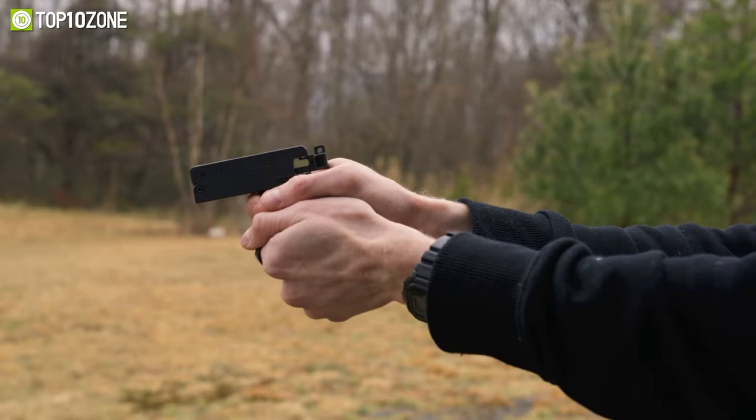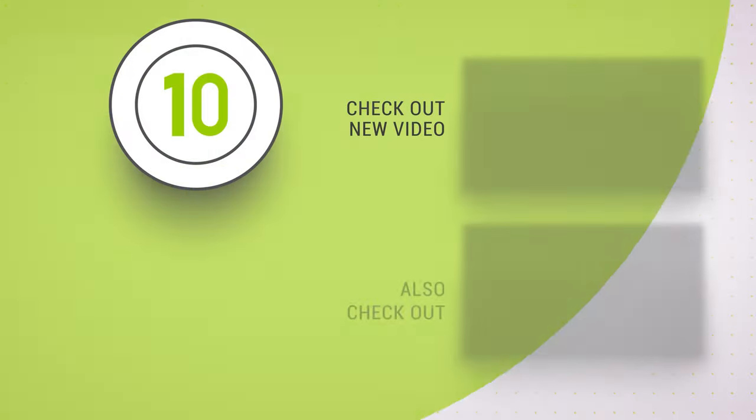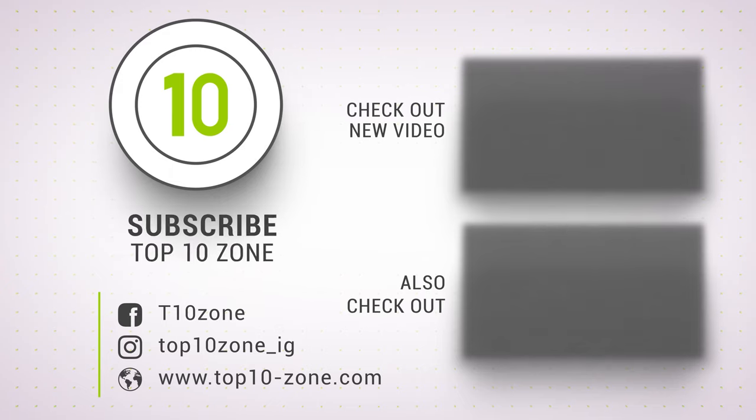That was our list of the top 10 mini self-defense gadgets you can take anywhere. If you want more videos like this on your feed, be sure to subscribe.